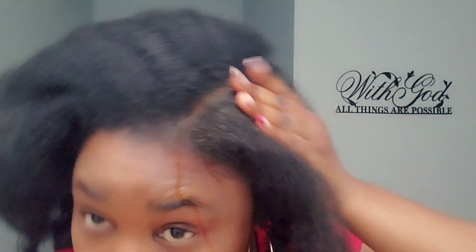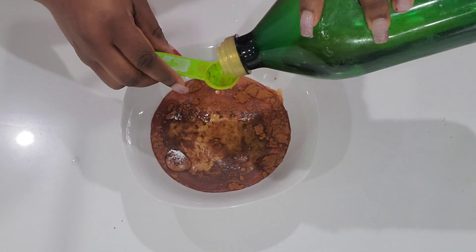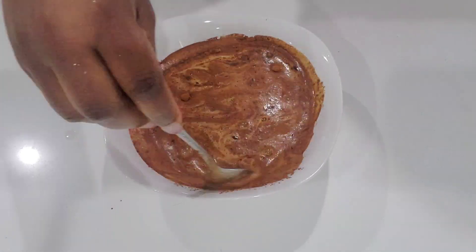Hi, my amazing family, welcome back to my channel. In this video I'm going to show you how I'm going to detox my scalp and hair. It's a very powerful mixture — not only can it detox, it can also nourish the hair. If you want to know how to make it, keep watching.